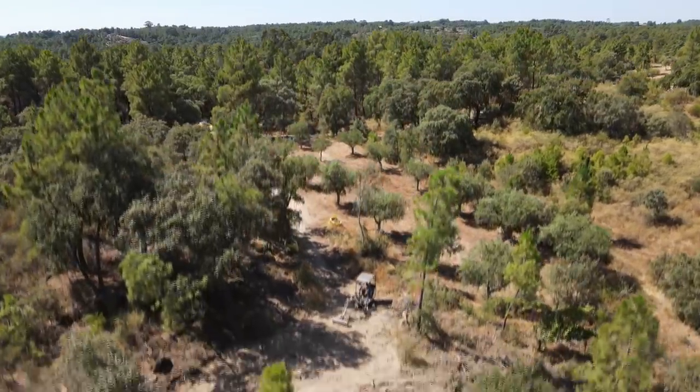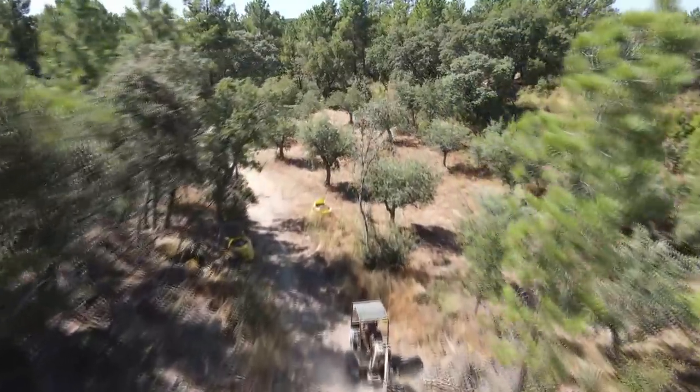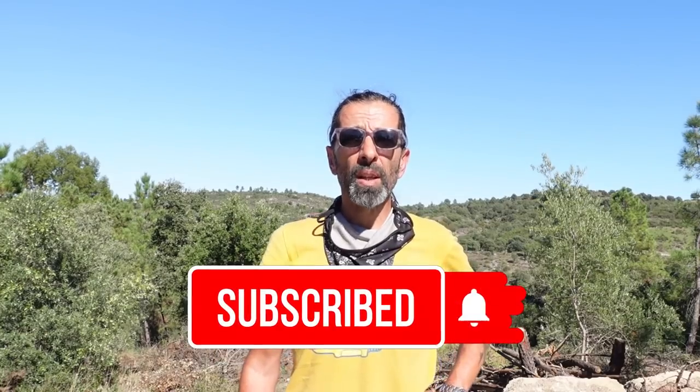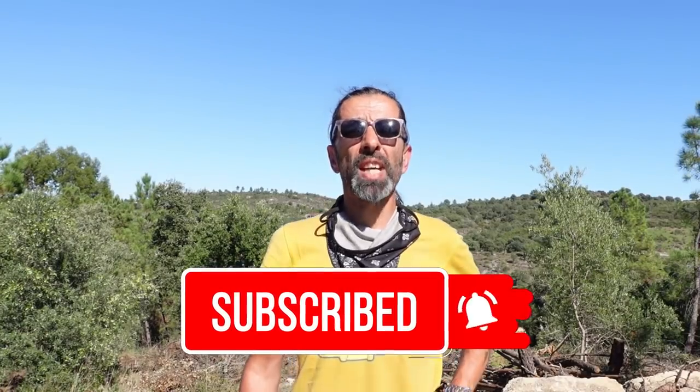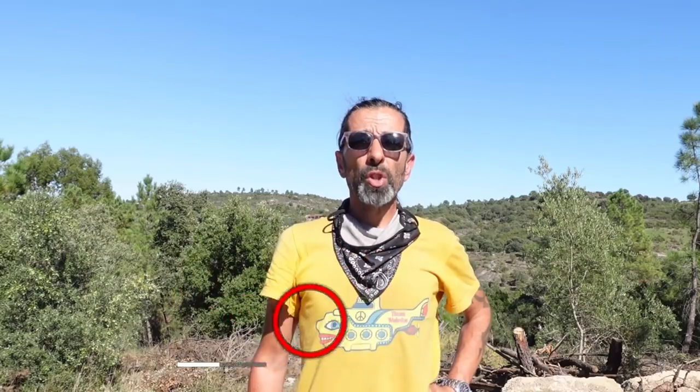We're clearing the land at the moment, making way for the building of a tiny house which I hope to start in about three or four weeks. We're also going to put showers and toilets in, so lots of exciting stuff coming up. Thanks for liking and subscribing — if you do watch our videos and you haven't subscribed, it would mean a lot if you would subscribe to stay up to date with our journey and all our updates.